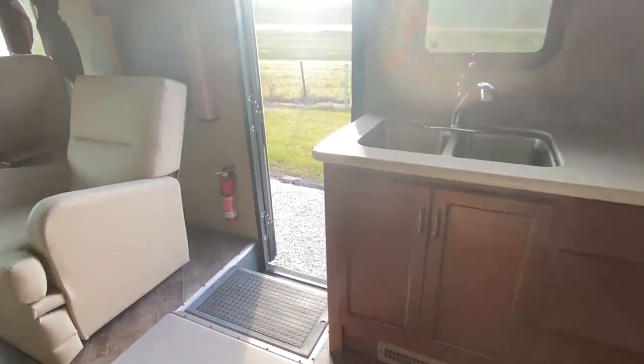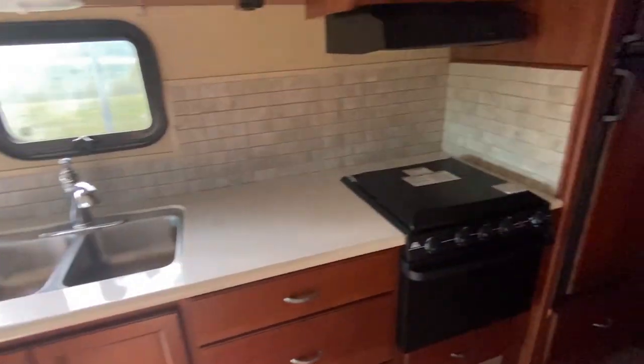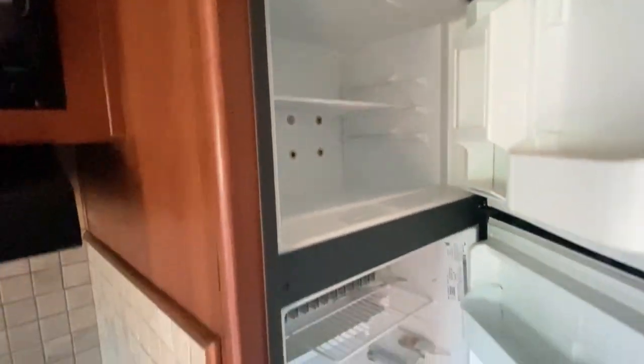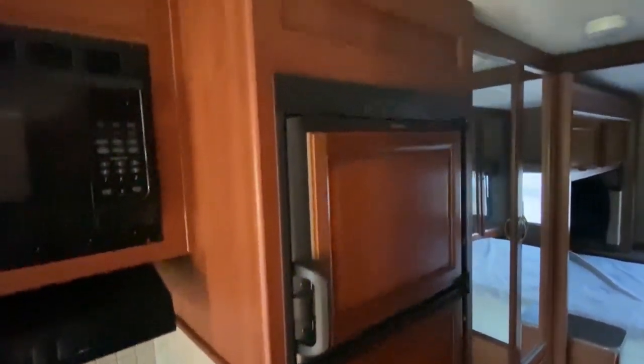I wanted to get a shot of the flooring — this is really really nice tile. I don't know if I really got a shot of the steps coming up as well. We come back here — cabinets down below and we've got all this over here as well. Had to get my light on so y'all could see everything in this one.